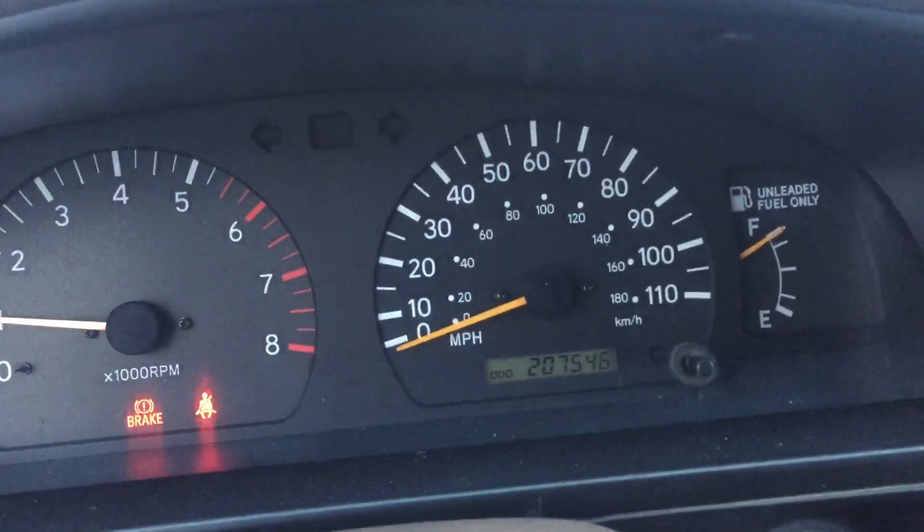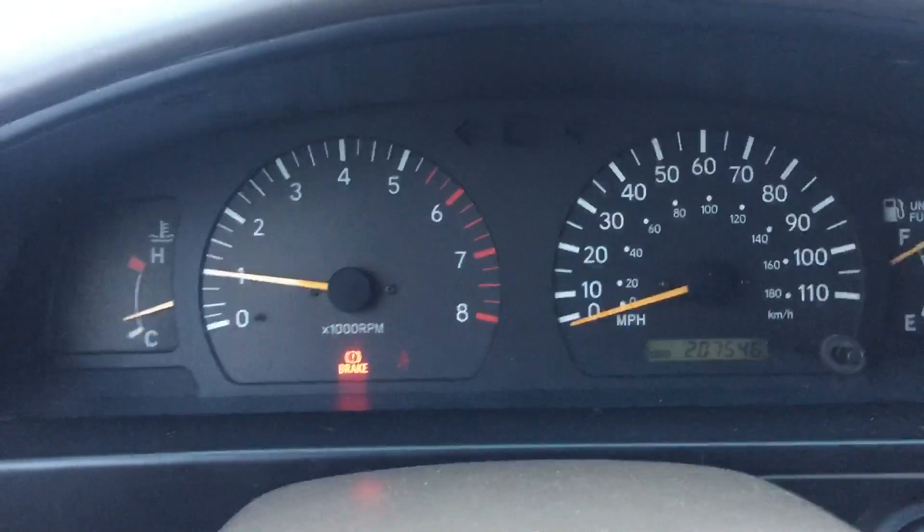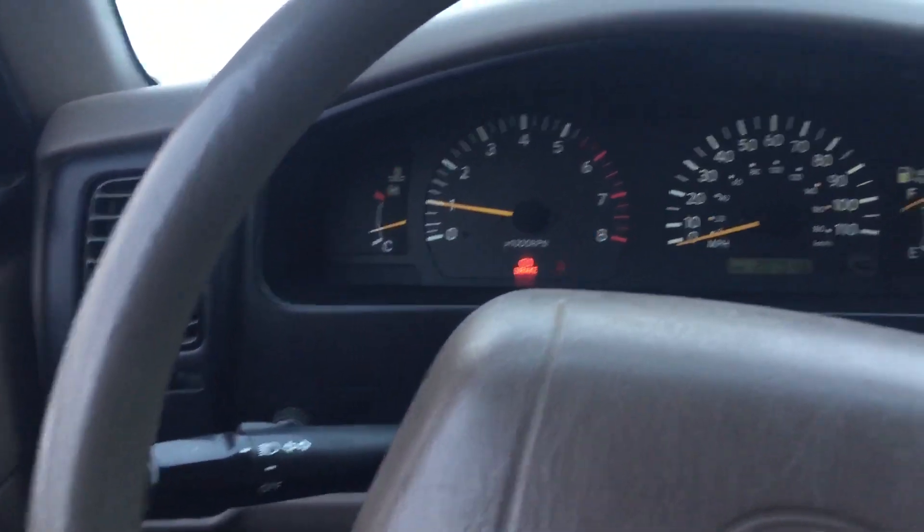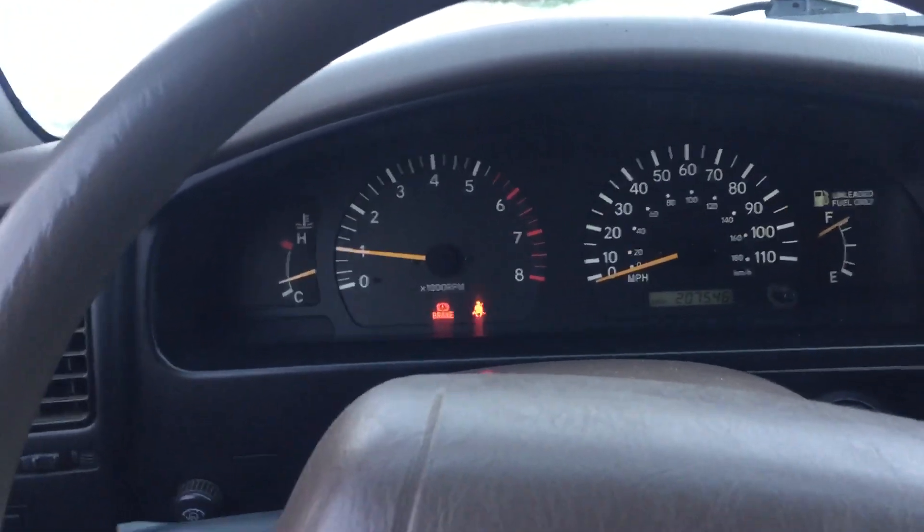And you can see — 207,000 miles on it, no check engine light. Turn the headlights on, everything lights up. Heat works good.